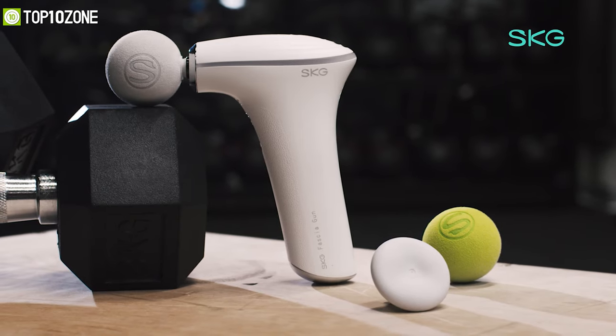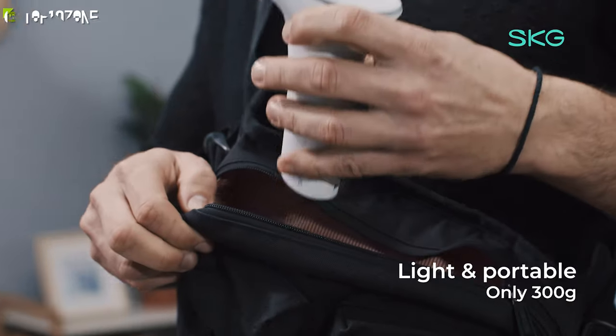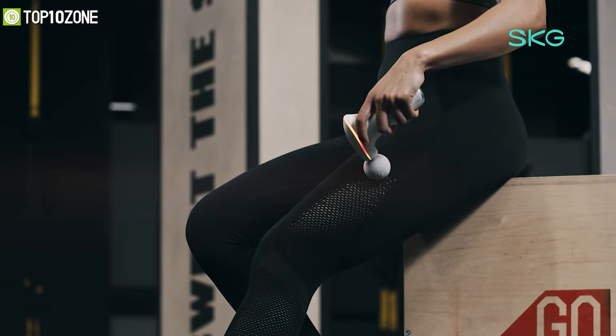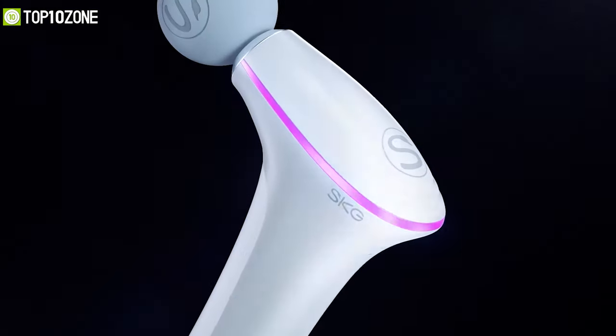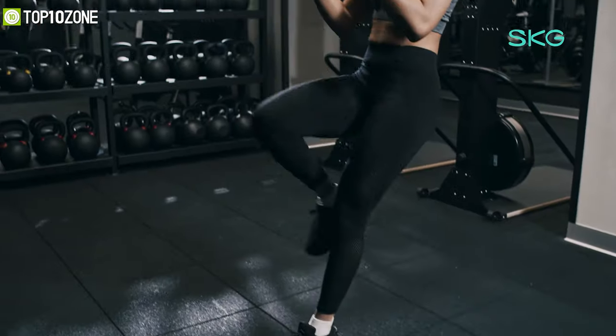While being powerful in performance, the SKG F5 also adopts a unique fashionable design with a satin finish look. Weighing at around only 300 grams, this massage gun is small, portable, and offers a palm-sized ergonomic design that lets you hold it comfortably with one-handed control. So grab this cool massage gun and hit the gym for an intense workout without worrying about any muscle pains.